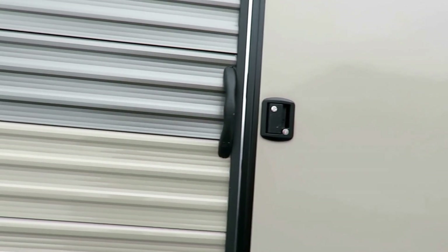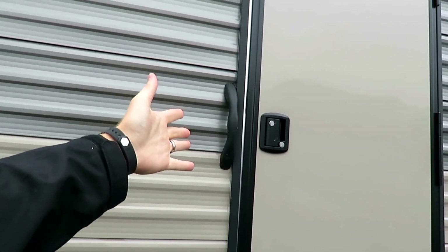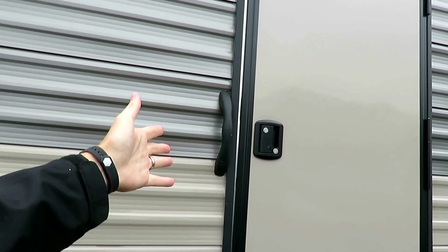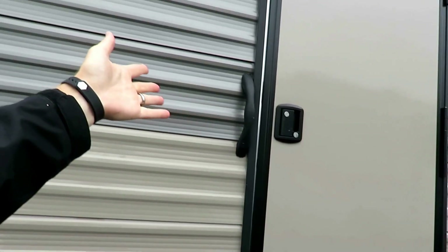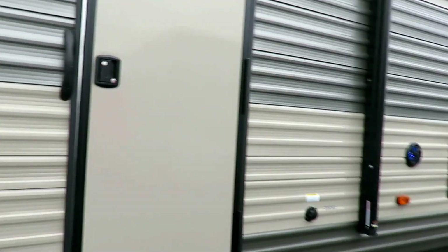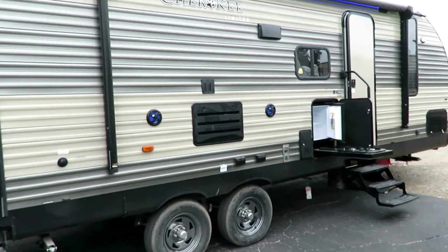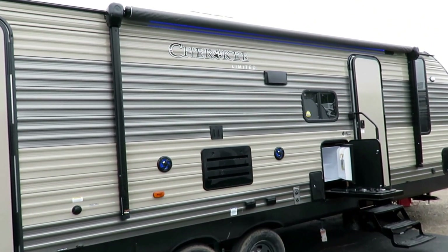We've got the nice deadbolt door here so that, other than a bear, you shouldn't have problems with people getting in and out of your camper — at least not in a reasonable amount of time. If someone is going to come through this door when it's deadbolted and you're there, you should probably have time to finish your business and get out before they can crowbar their way through. Like a spare tire, I hope none of that comes to pass — I really need to work on being more positive in my scenarios.